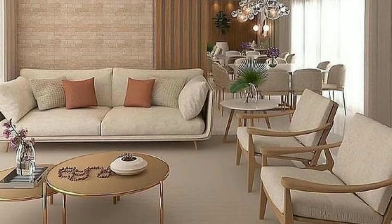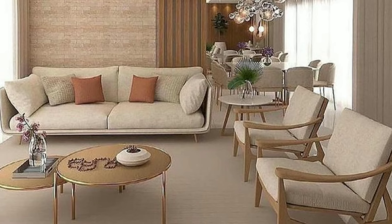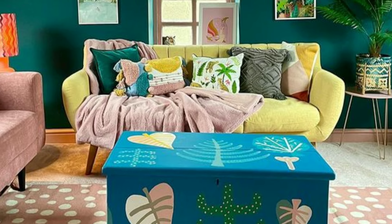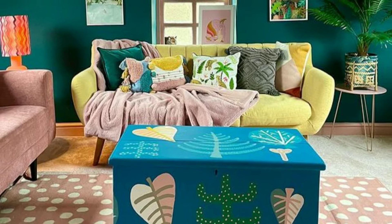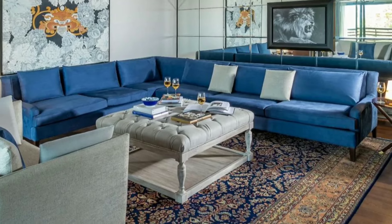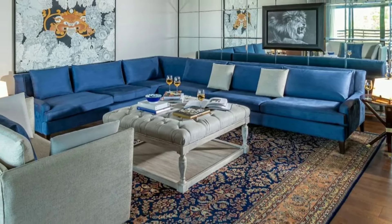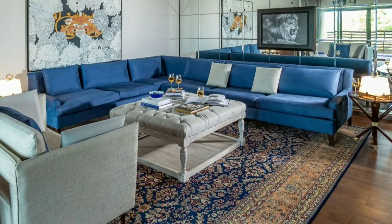Stick to a single color in varying shades for a monochromatic color scheme. This approach creates a harmonious and cohesive look. For example, different shades of blue from light to dark can result in a soothing and unified living room.